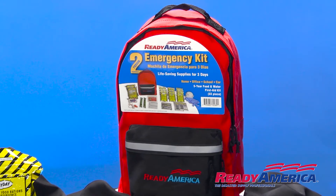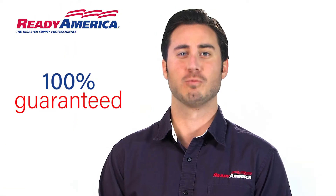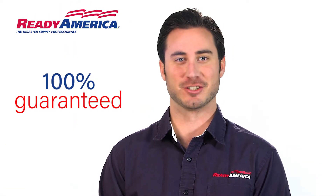You can register your backpack and receive a reminder to refresh your food and water. All Ready America backpacks are 100% guaranteed.